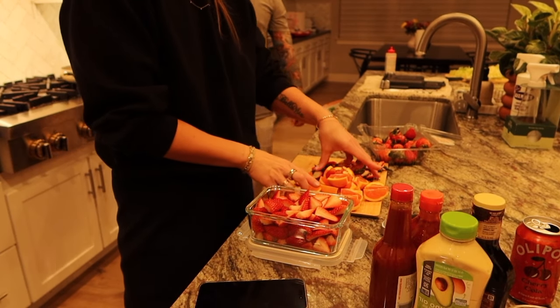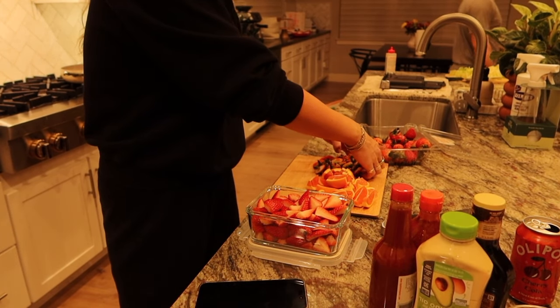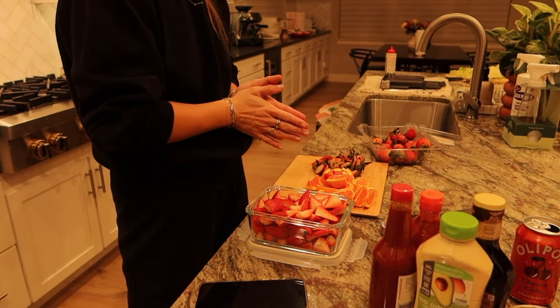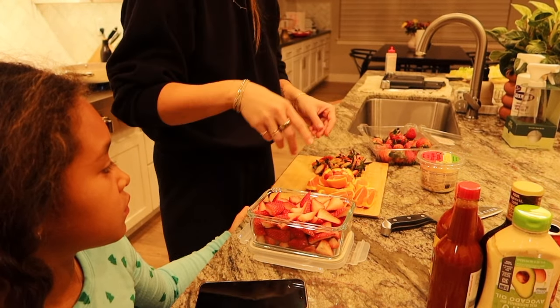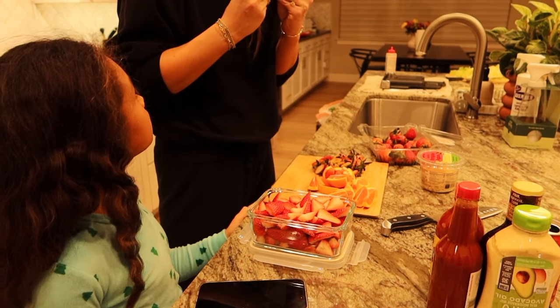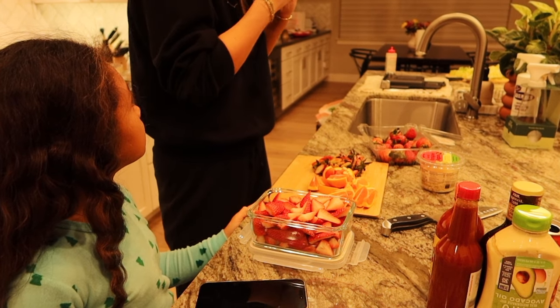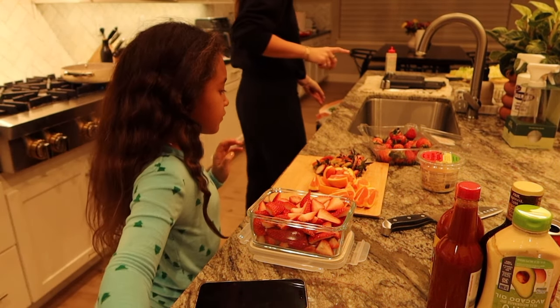We just got home from Target. We're prepping some fruit and making dinner. We're making teriyaki chicken with Caesar salad. Here are some strawberries that I prepped and some oranges for Cruz. And we got a bunch of new glass containers and wooden cutting boards.